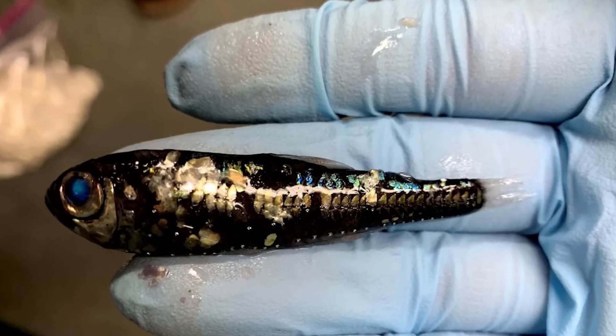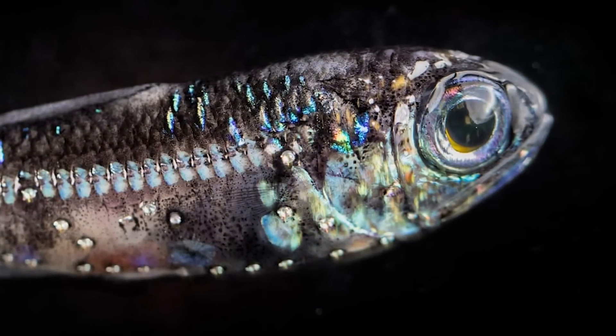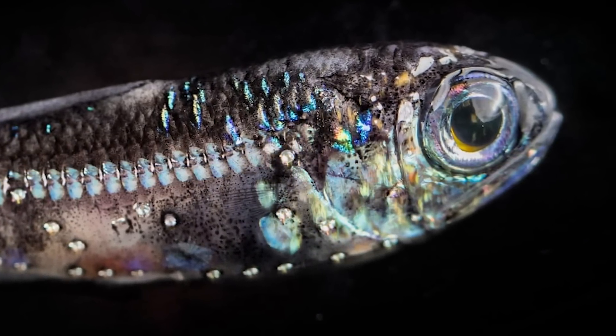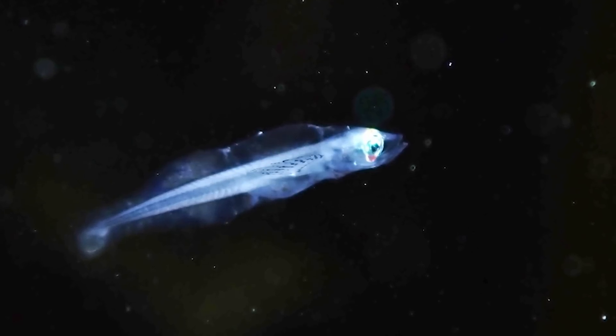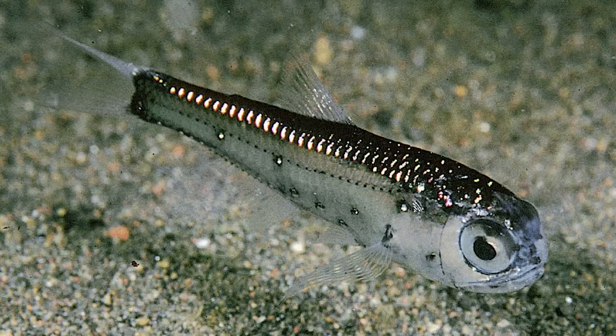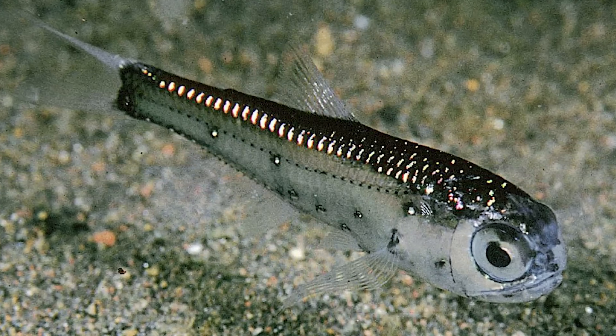They're small and pretty fragile looking, but they're one of the most successful species in the midnight zone, found in large numbers across the globe. They may not be as frightening as some of the other creatures lurking in the depths, but their ability to survive in total darkness and extreme pressure is pretty impressive.